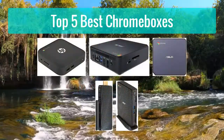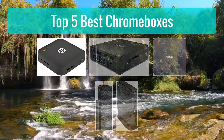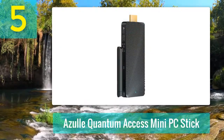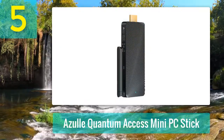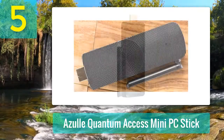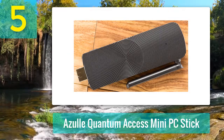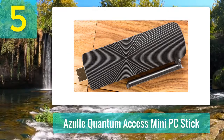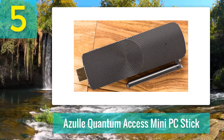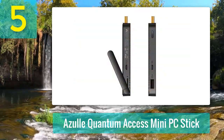Top 5 best Chromeboxes. Number 5: Agile Quantum Access Mini PC Stick. After Intel introduced the first compute stick in 2015, there wasn't a groundswell of competition imitating the tiny stick PC — that's a real shame, since the idea of a PC you can stash in a pocket or hide behind any monitor or TV is an intriguing opportunity in our increasingly mobile world.